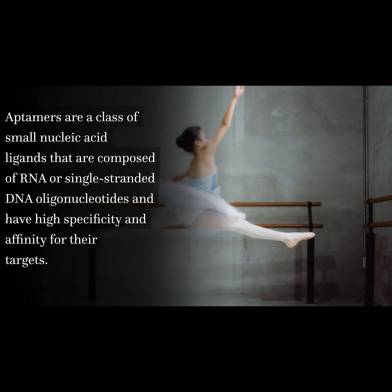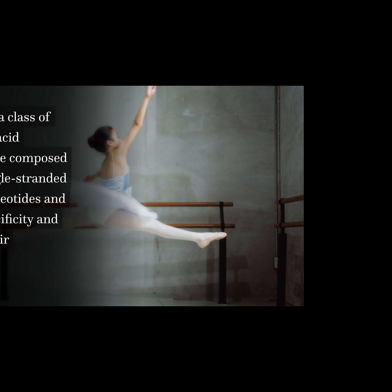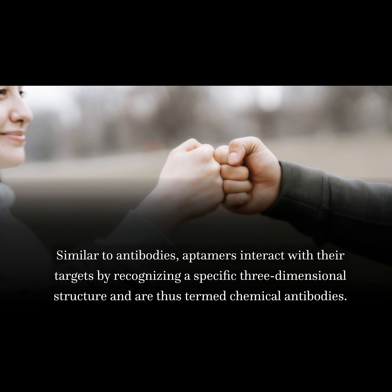Aptamers are a class of small nucleic acid ligands that are composed of RNA or single-stranded DNA oligonucleotides and have high specificity and affinity for their targets. Similar to antibodies, aptamers interact with their targets by recognizing a specific three-dimensional structure and are thus termed chemical antibodies.